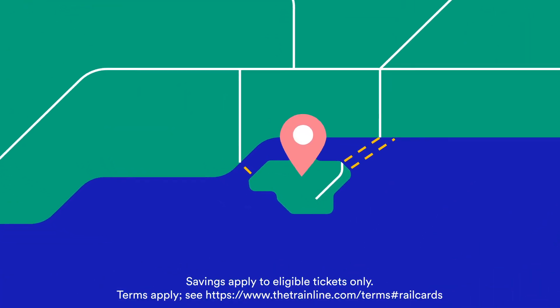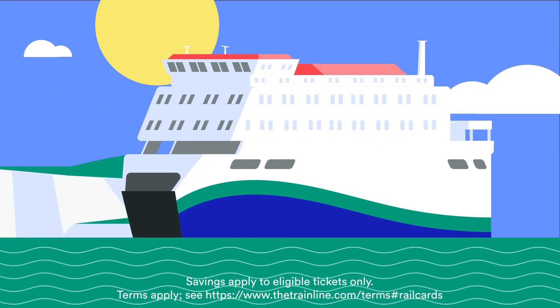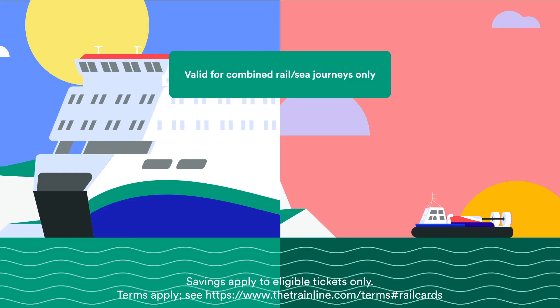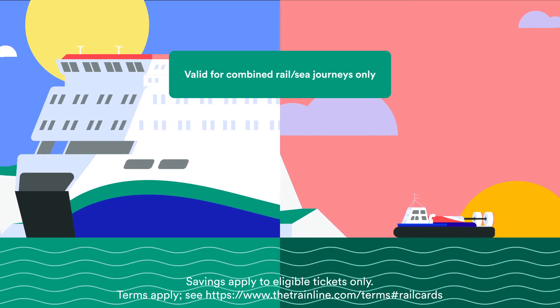Some combined rail and sea journeys to the Isle of Wight are also included here — yes, that does mean the ferry, and yes it also means the hovercraft. We reckon frankly a discounted day out on a hovercraft is worth the cost of this railcard alone.